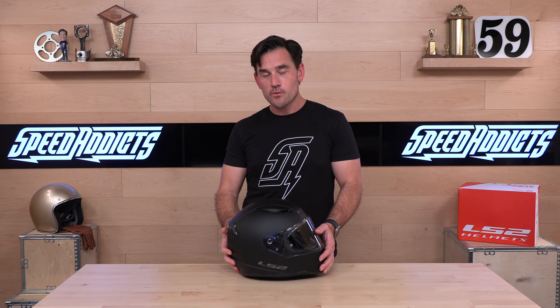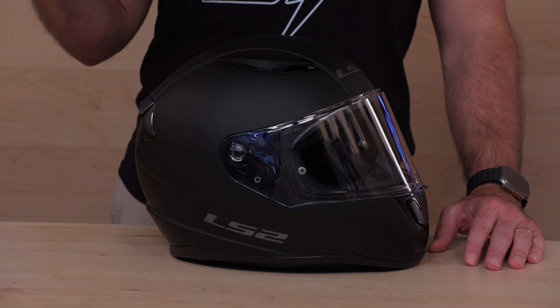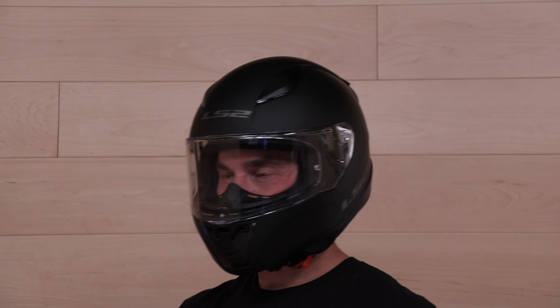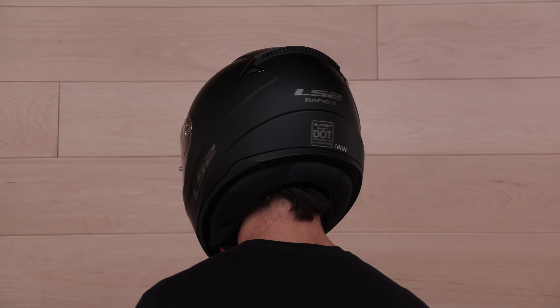If you pick this helmet up it feels really light. Anything under three pounds is going to feel exceptionally light once you get your hands on it. Most helmets, especially the more affordable ones, are going to run three and a half and maybe even up to four pounds. For you metric folks, that's 1,300 grams. So you've got lightweight, you've got ECE 22.06, it's great fitting — three shell sizes, which is optimal, from extra small all the way up to three extra large. They didn't leave us fat heads out of the equation.